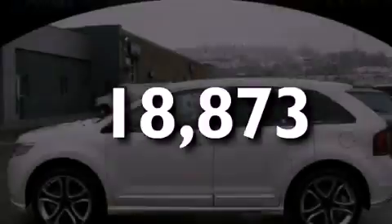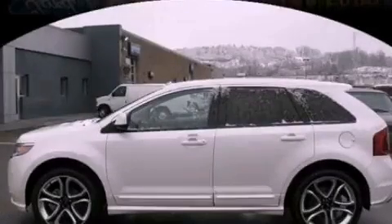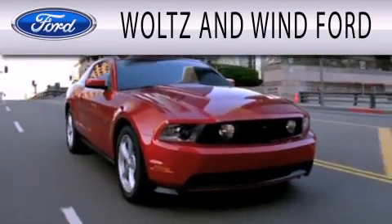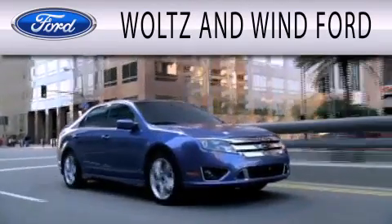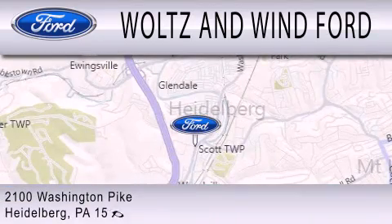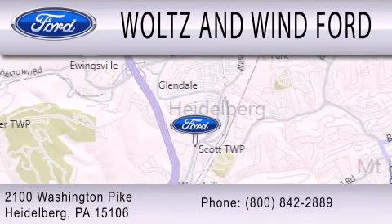Contact us today to arrange your test drive. Waltz & Wynn Ford is dedicated to doing everything possible to ensure that the experience you have selecting your next vehicle is as pleasant as possible. We are located at 2100 Washington Pike in Heidelberg.